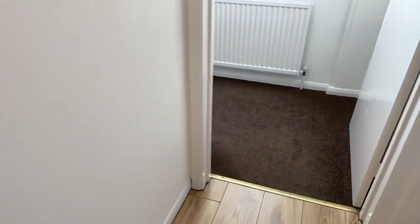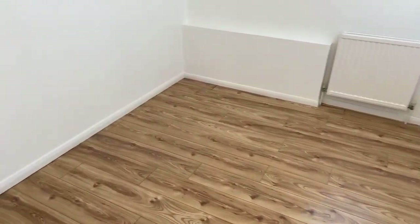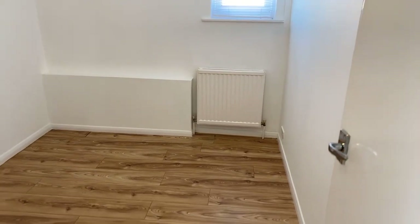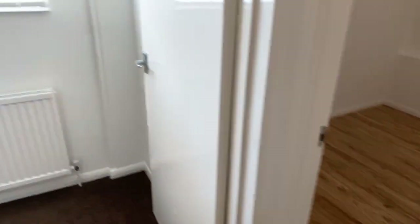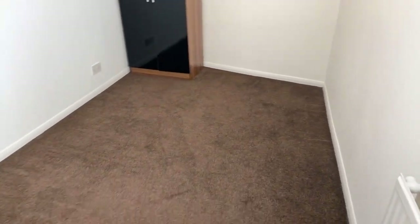I'll just quickly take you around all the rooms once more. The smaller of the two bedrooms is perfect as a wardrobe room, office, or child's bedroom. Just next to it, the first bedroom which is a little bit bigger — you've got carpet down, but still clean and fresh throughout.